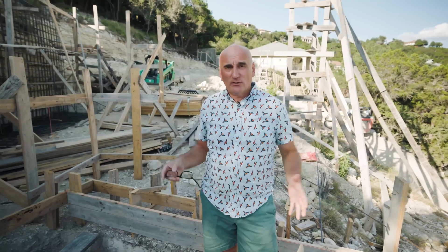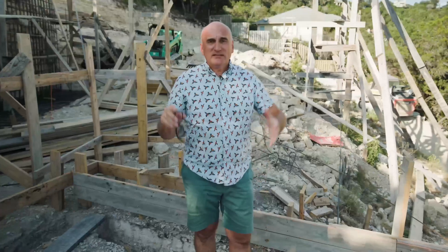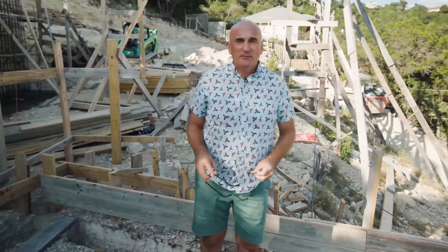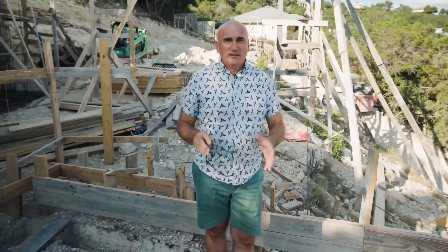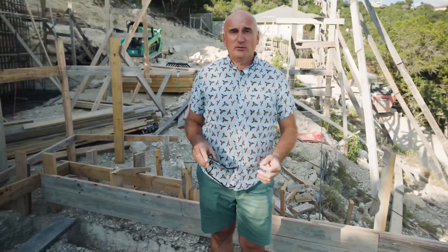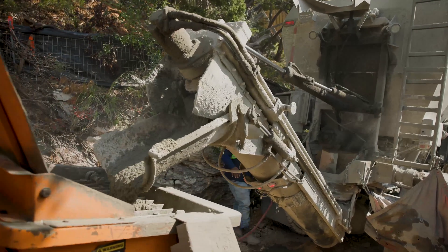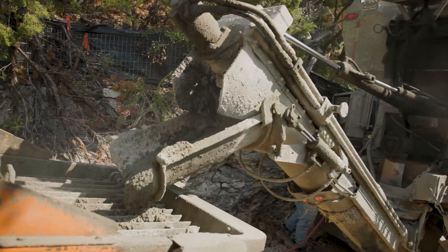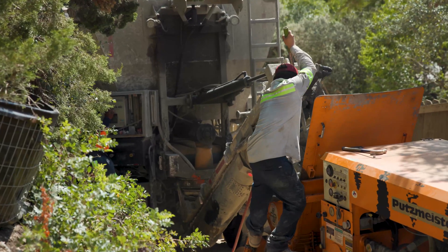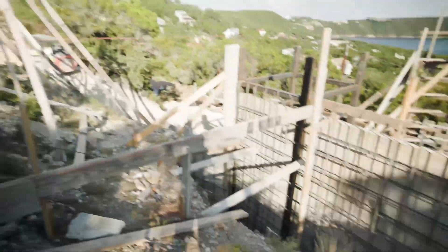Mistake number four when building on a slope is logistics — how you will access the site, how you will arrange essentials on the site: the toilet, the dumpster, storage of materials. This includes where equipment will be placed, how the concrete mixer will enter, and how concrete will be delivered. If not thought through or planned in advance, these details will cost you extra money. For example, here we've already removed about 50 truckloads of soil to reach the required level. Some soil can be used for backfilling in places where special backfill isn't required.